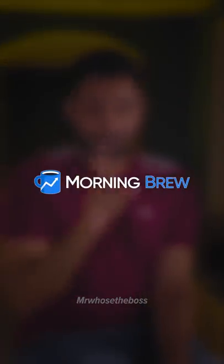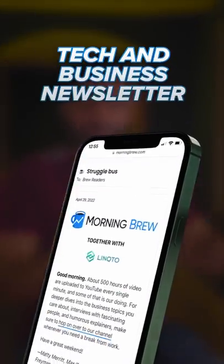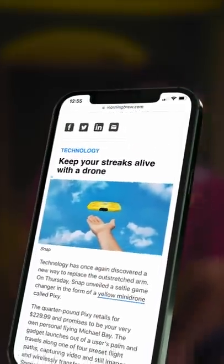I found out about this through Morning Brew. It's this tech and business email newsletter that is completely free, and it lands in your inbox every single morning automatically. It takes like eight seconds to sign up, and it is completely free, so link in the pinned comment to do that.